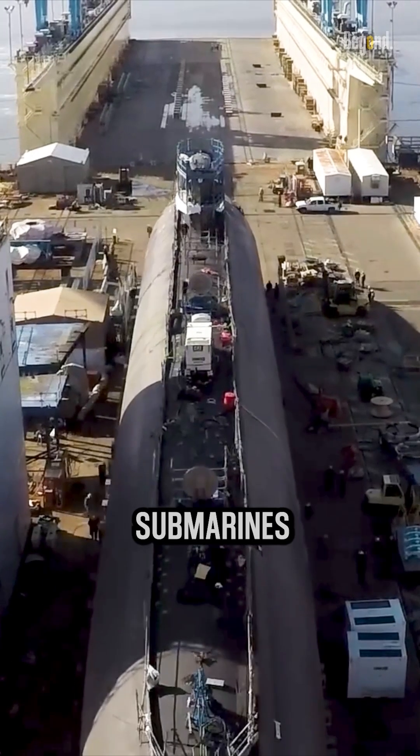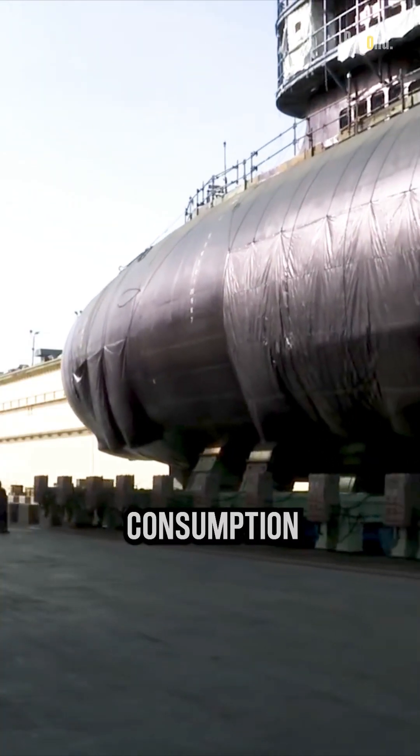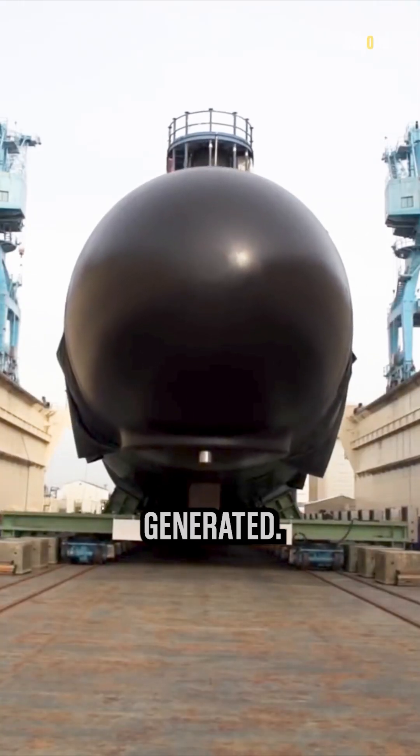The streamlined, teardrop-like shape of modern submarines creates minimal drag when moving through water. This means reduced energy consumption and increased stealth, as less noise and turbulence are generated.